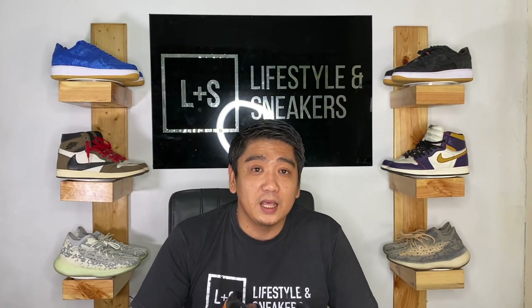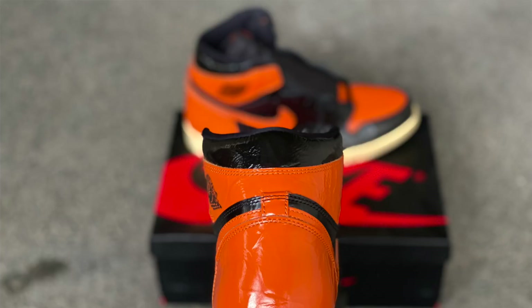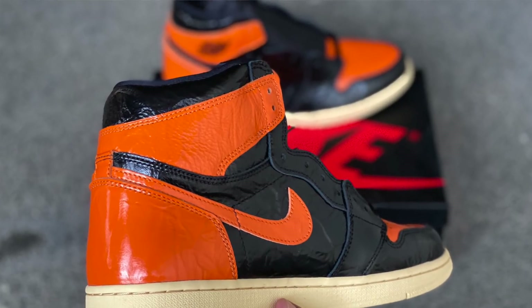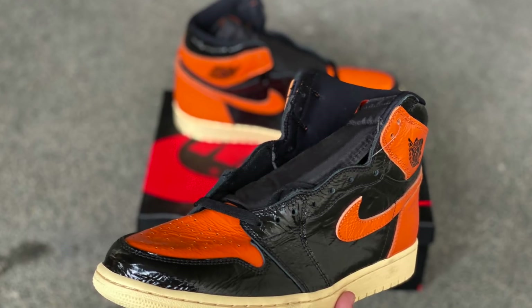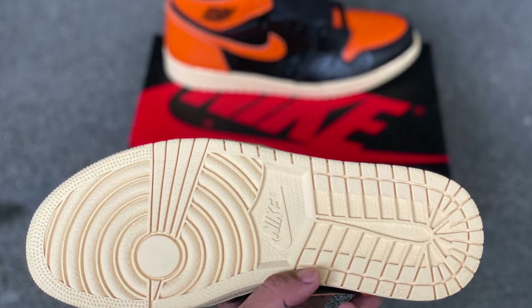We're going to be selling a lot of Jordan 1s on this video. The first Jordan 1 is the Air Jordan 1 Shattered Backboard 3.0. This shattered backboard is the least favorite amongst the three, but for me it's kind of okay. The price is slowly climbing — already up to 300 US dollars on StockX. But we're selling these only for 12,000 pesos, which is a pretty good deal.